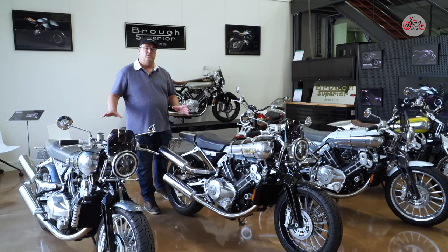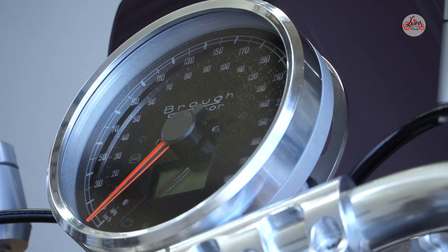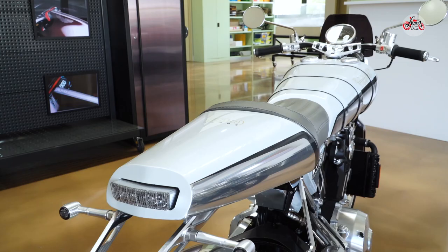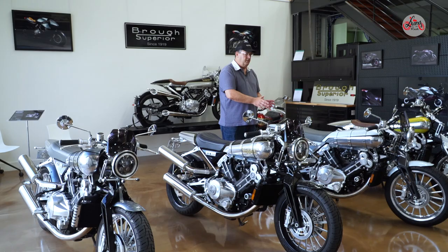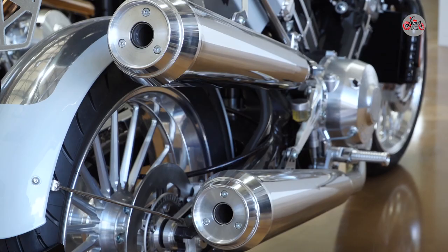These two bikes here are SS100s, of which they're only building 300 units total. There are no plans at the moment for a second version, so that makes them very limited collector's items. These are Euro 3 — these are the first series. Now this is Euro 4, this is one of only one in the world. This is a 100-year anniversary bike, which was last year. They're now in the 101st year.